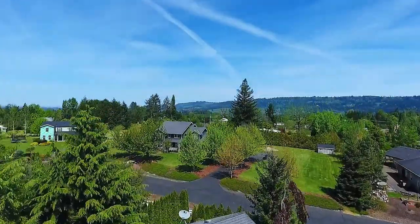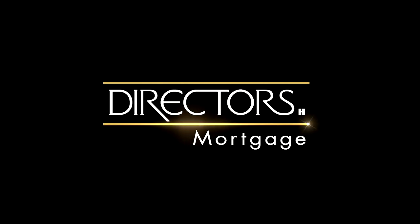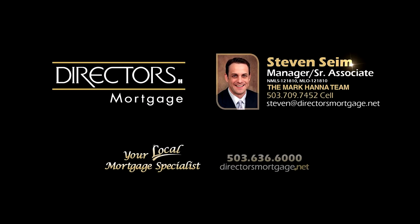This is just a preview — there's so much more for you to see. To schedule your own personal tour, please contact Jason and Amber Gardner at 971-832-1234 or visit them online at gardnerteam.net. For financing options, contact Stephen Syme with the Mark Hanna team at Director's Mortgage.